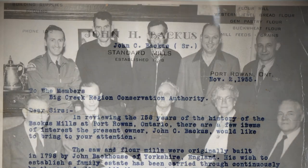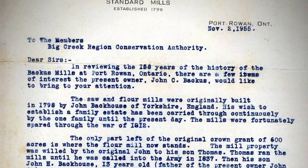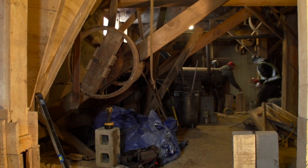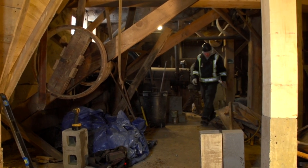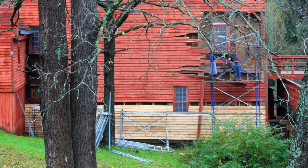His sons continuously passed the mill down until my grandfather John C., who in 1956 sold it to what was then the Big Creek Region Conservation Authority. The Long Point Region Conservation Authority later expanded to include the Big Creek Region and five other watersheds, and has been responsible for the maintenance and upkeep of this grist mill ever since.